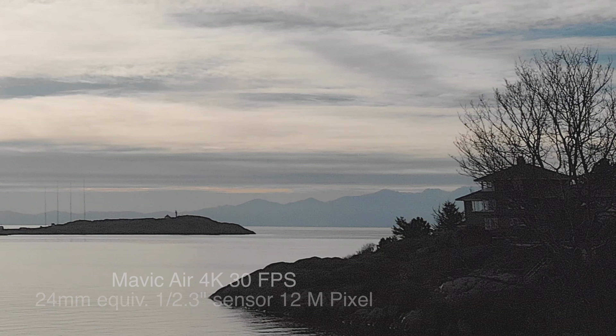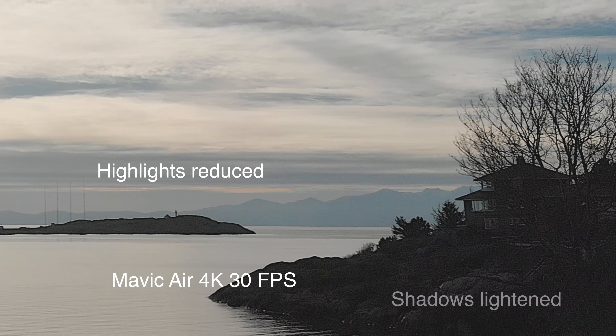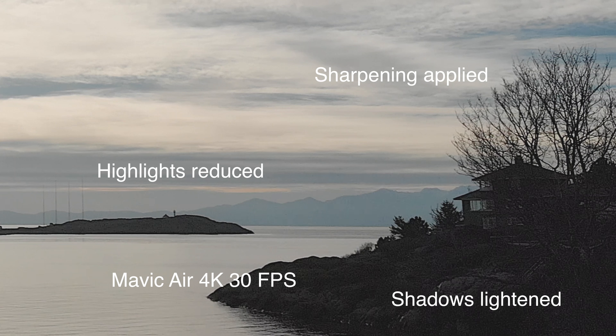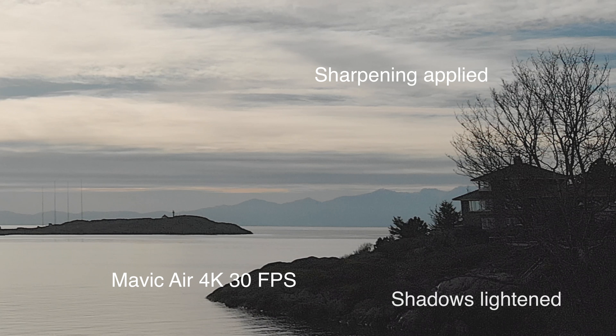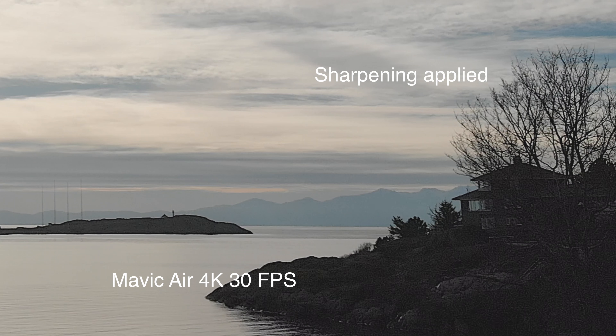We'll flatten the highlights down a little bit, which gets rid of the blown-out areas, then pull up the shadows. You can still see there's a fair bit of noise going on. It looks like a little bit of building distortion as well — there are some angles on that house that don't look quite right. So with the video, we're limited in what we can really do with it. But let's try a photograph.